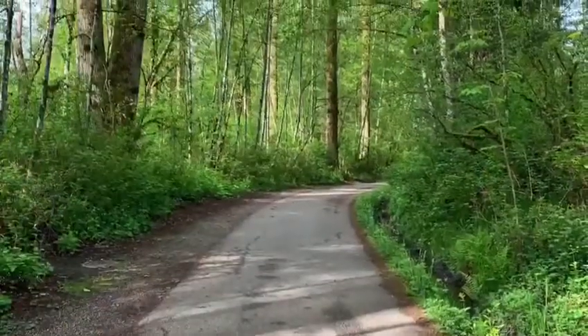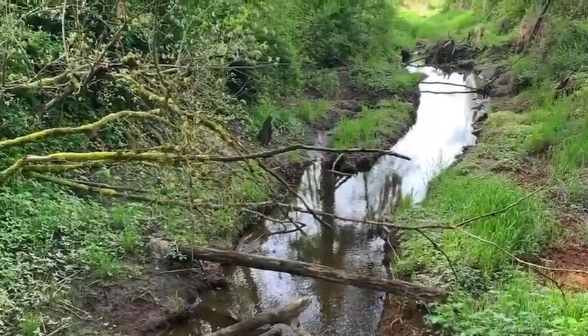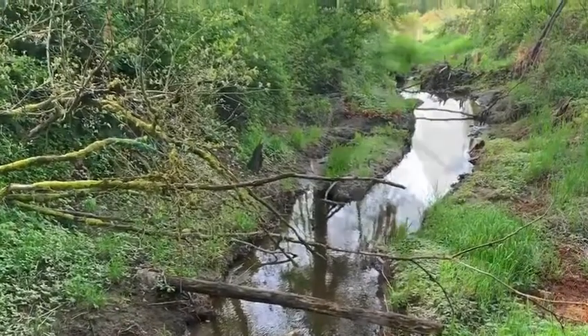Another thing I've been doing is going on a lot of walks and taking my dogs along. We've been exploring some of the nature trails that are in a park that is near my house.